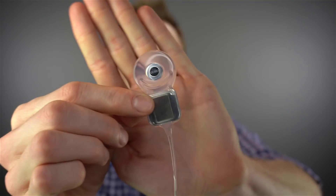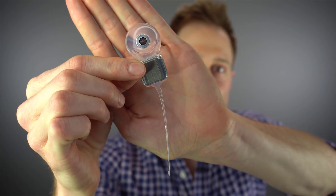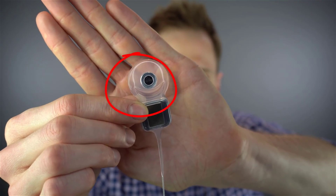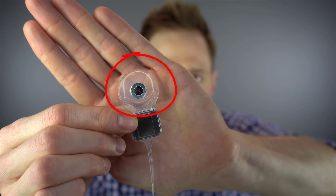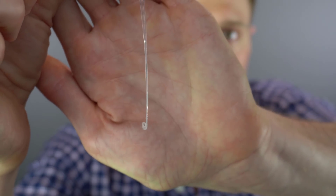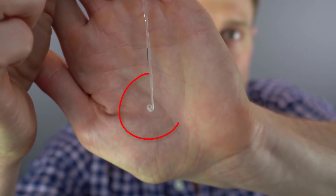While the Nucleus 7 processor is an impressive piece of technology, no processor works without the actual implant. Let me give you a close-up look at what the implant actually looks like. This is what is implanted underneath your scalp and then inserted into your cochlea. You can see the magnet right here that attaches to the T-coil — the T-coil is on the outside of your scalp and this magnet is underneath. You can also see the electrode dangling down here by the palm of my hand — that is actually what gets inserted into your cochlea.